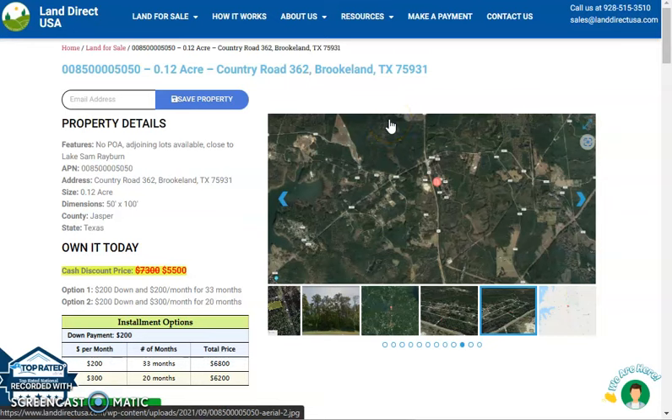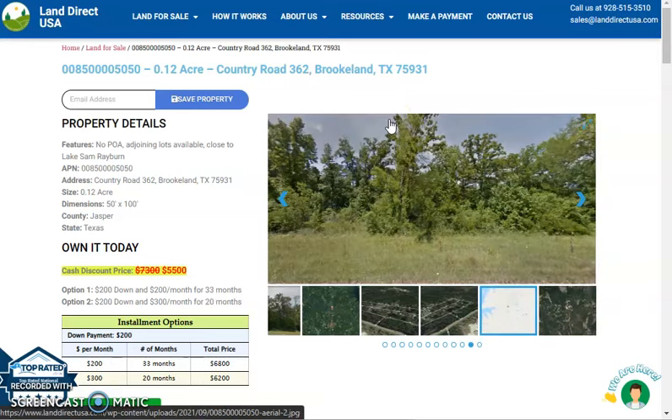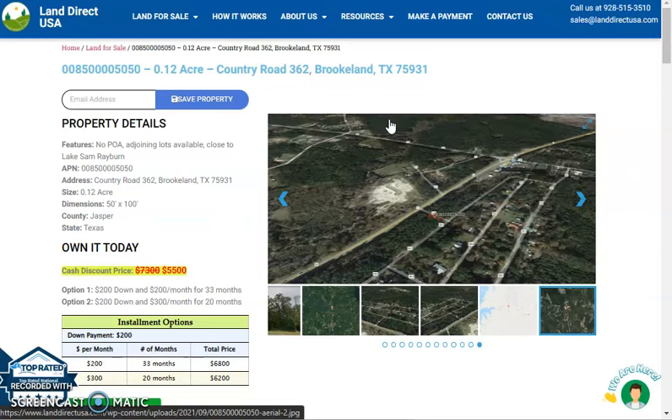Hi, this is Roryal from Land Rack, and today we are looking at a 0.12 acre lot which is at Country Road 362, Brooklyn, Texas. Now, this is in Jasper County.